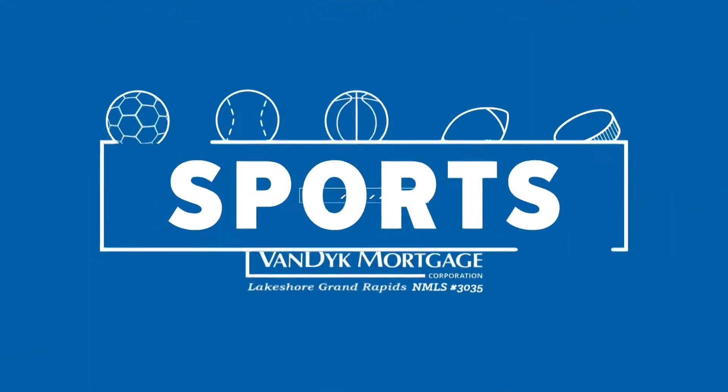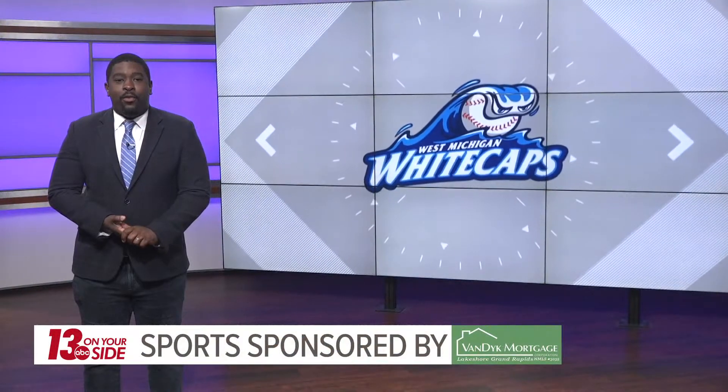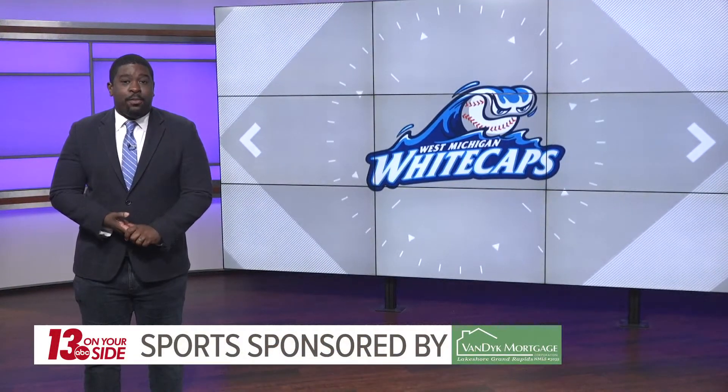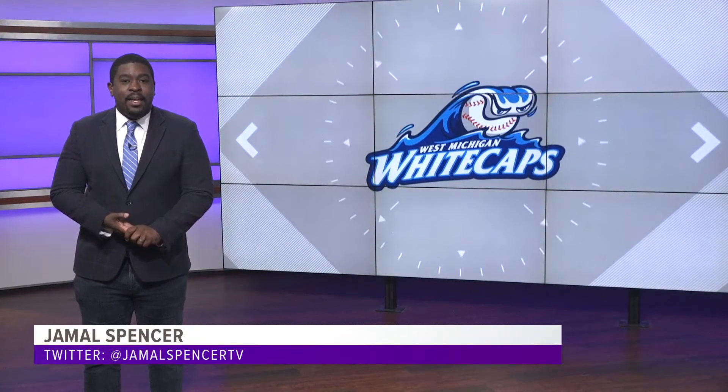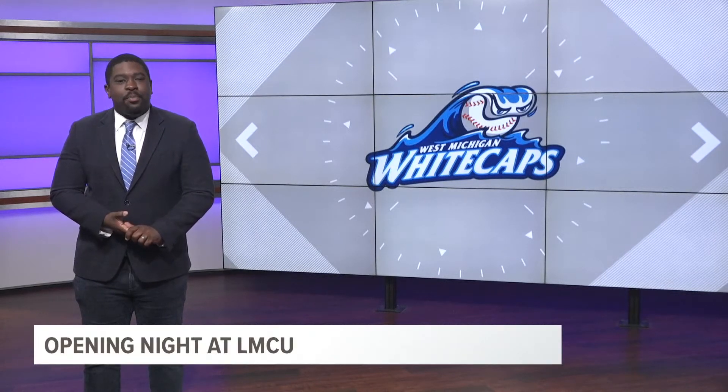13 on your site sports, sponsored by Van Dyke Mortgage. The wait is just about over — in just over 10 minutes, the Whitecaps will play their first home game of the season. Mike Lissette is ready for it; he joins us from Comstock Park with the preview.